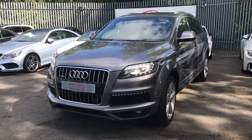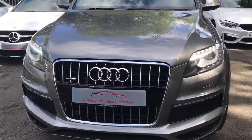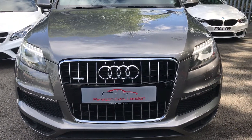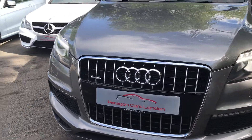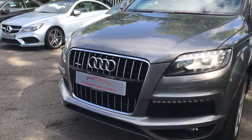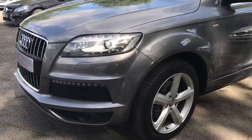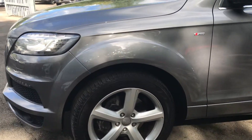Just going to walk you around our Audi Q7 we have in stock, to show you the front of the car. It's a 2011, 60 plate, it's done 83,850 miles, it's got full Audi history. The service was done recently as well as the MOT, which was also done recently. Just coming to the side of the car.